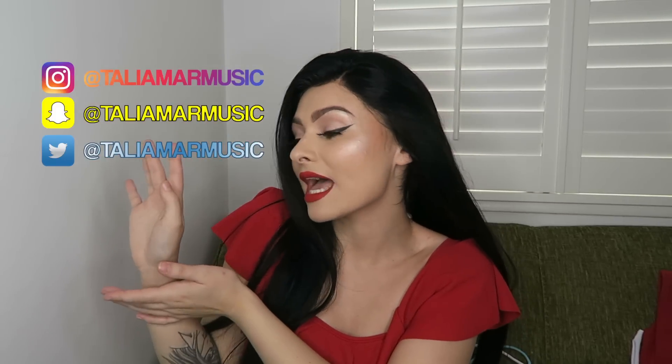That is it from me — I hope you guys enjoyed this video. If you did, you can hit that subscribe button down below and become a member of this little family we have going on. Also don't forget to follow me on Instagram, Snapchat, and Twitter — they are all Talia on music, spelled just like this. I will see you guys in my next video, bye guys!